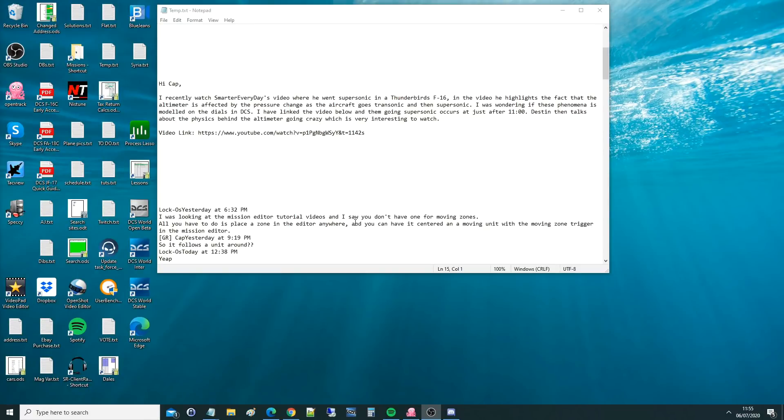Hello everyone, I hope you're all doing very well. For today's valued viewer request - my apologies, I didn't get your name - but hi Cap. I recently watched SmarterEveryDay's video where he went supersonic in a Thunderbirds F-16. In the video he highlights the fact that the altimeter is affected by the pressure change as the aircraft goes transonic and then supersonic. I was wondering if this phenomenon is modeled in the dials in DCS.